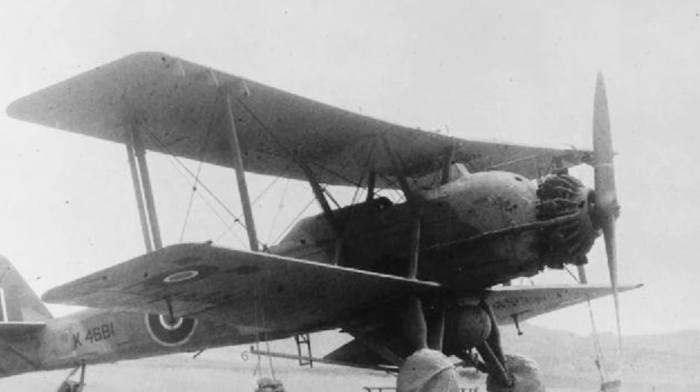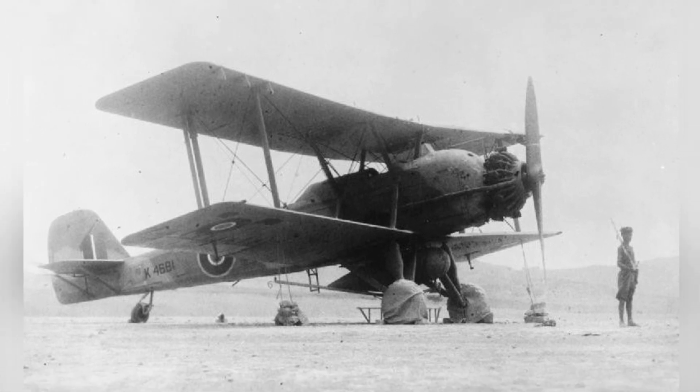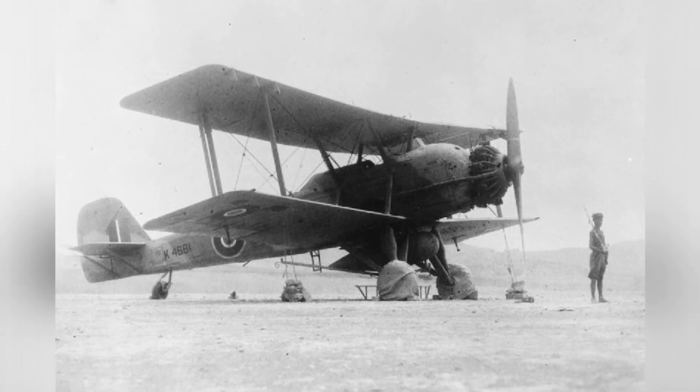Photo of the cockpit of a G-4M plane from 1942. A photo of a Vinson aircraft K-46-81 from the Aden communication flight in Mukairas, with the date unknown.